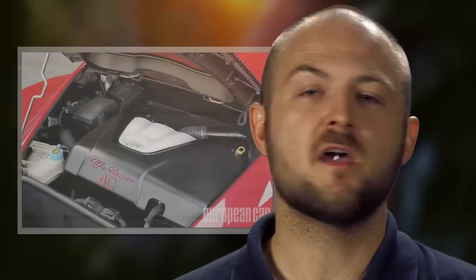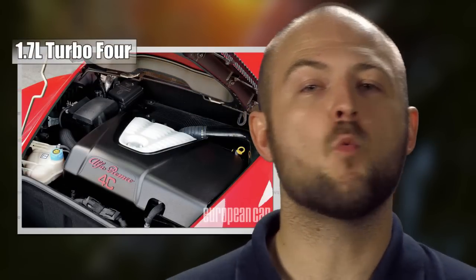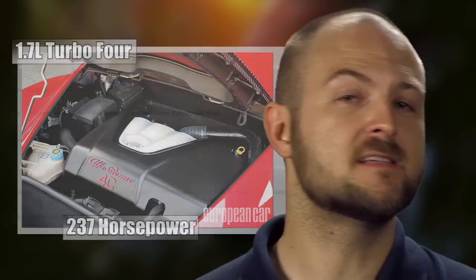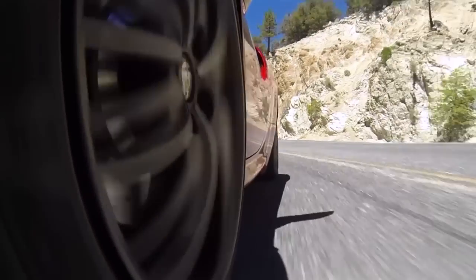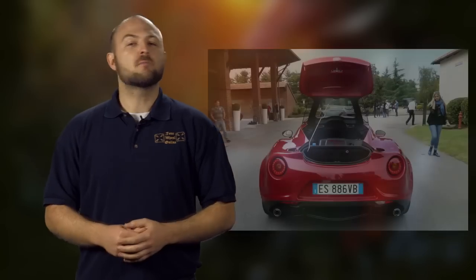Inside the Alfa Romeo, you won't find an engine as big as the Corvette or even the Cayman. Instead, what it has is a 1.7-liter turbo 4-cylinder that fires out over 237 horsepower. So don't let that small engine fool you — the 4C will rocket past the Cayman with a 0-60 time of just 4.1 seconds. Just don't try to bring any luggage with you; there's no space in the back.